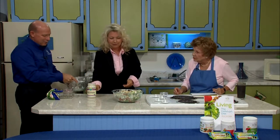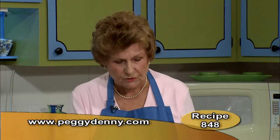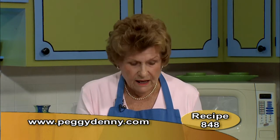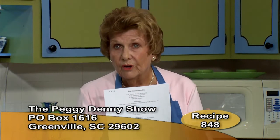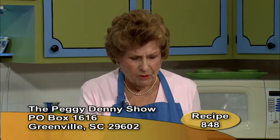These recipes are yours free for the asking. We appreciate a self-addressed stamped envelope, or you can click on peggydenny.com. Just ask for recipe number 848 and send it to the Peggy Denny Show, Post Office Box 1616, Greenville, South Carolina 29602. We also have a free magazine with an 800 number you can call. It introduces you to wonderful things that boost your health, whether you are a senior citizen or a school child.